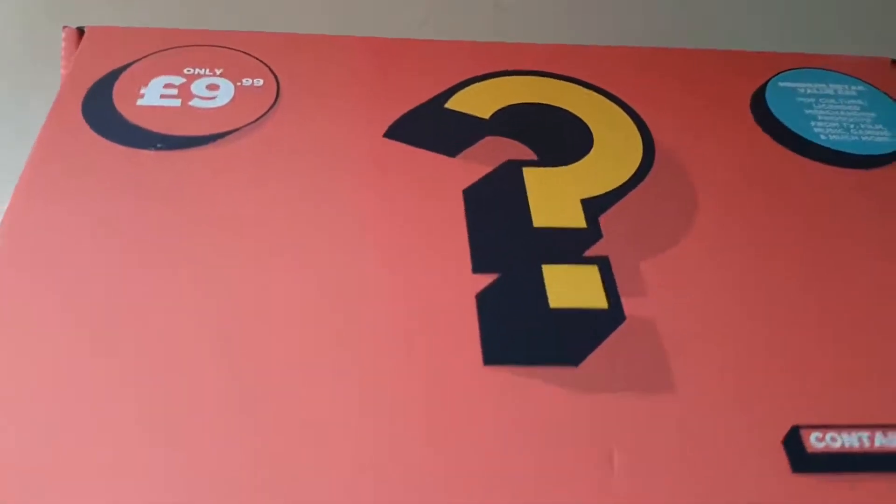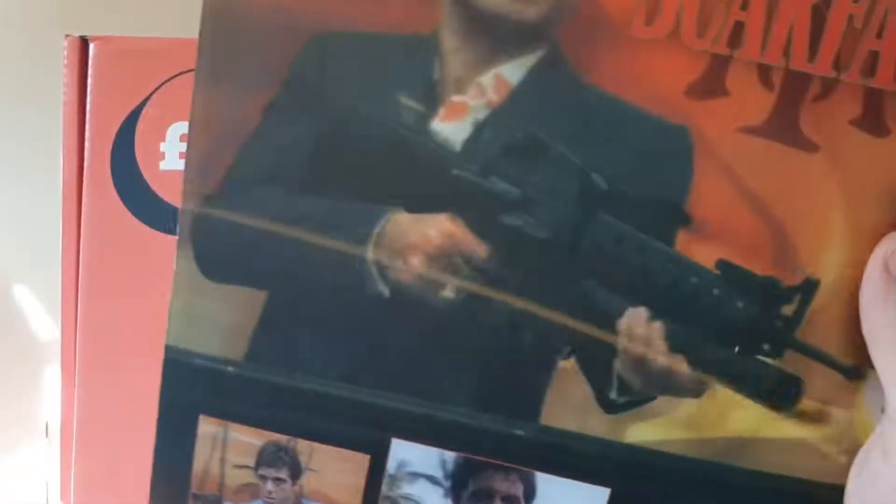Next up — what have we got? We've got a Scarface one. We won't hang that one up in a kid's room. Who makes these? What are these for? How strange. What strange things.